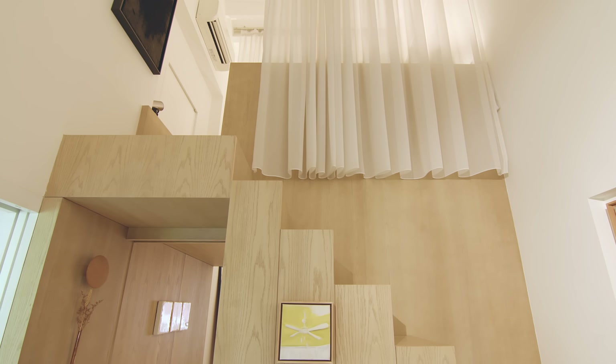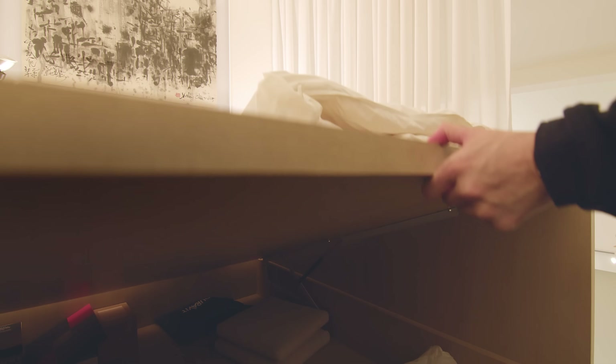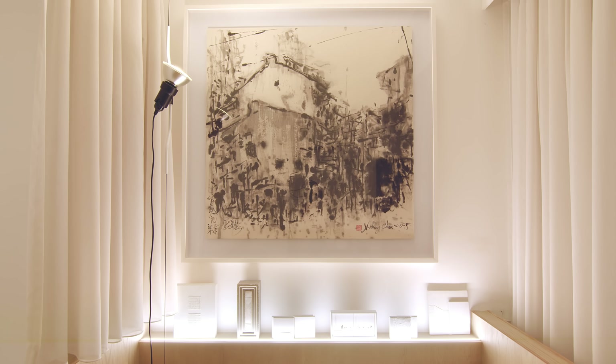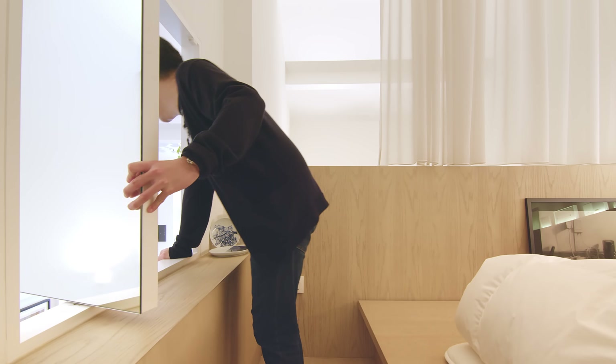The bed sits above the space marker and is essentially a platform with a futon on top. A flip-up storage is integrated within the platform bed. The platform has a latch with integrated up lighting for artworks. A pivot window panel opens up with a view to the office.